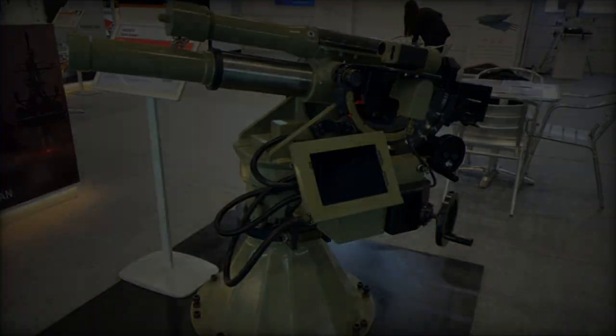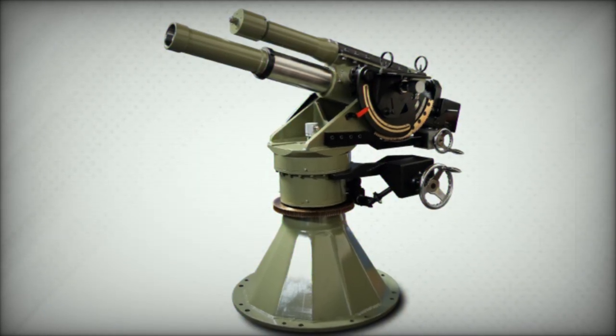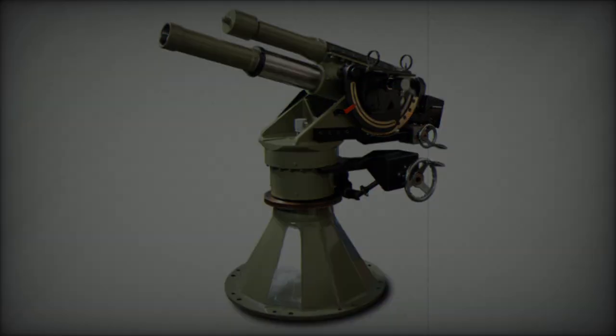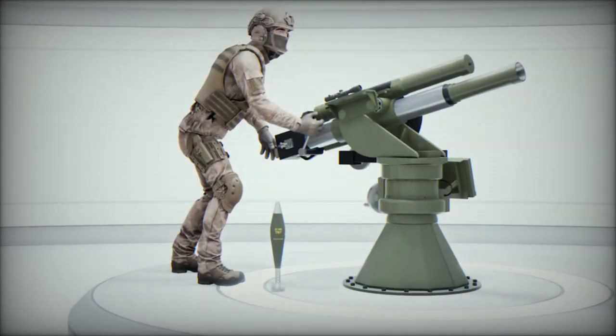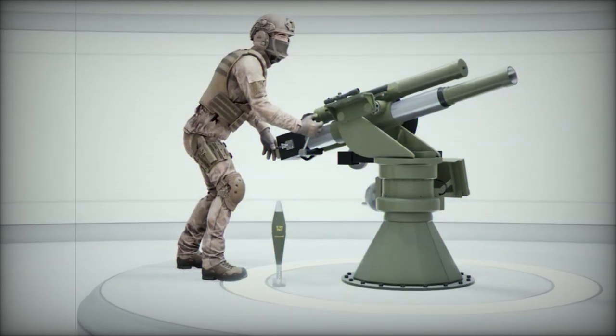In addition to vehicle-mounted operations, the SM-81 Keskin is well suited for static defense roles, such as protecting base areas or watchtowers. Saver Advanced Defense Technologies is also exploring the development of turret-mounted and towed variants to further expand the system's operational versatility.